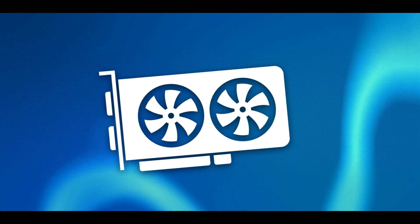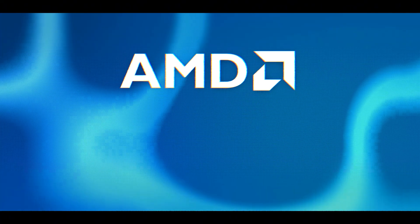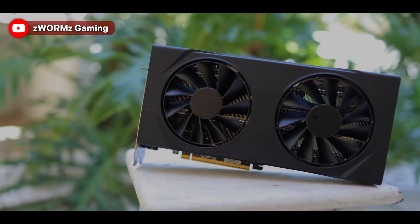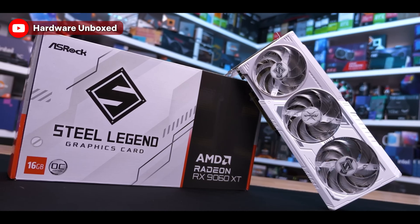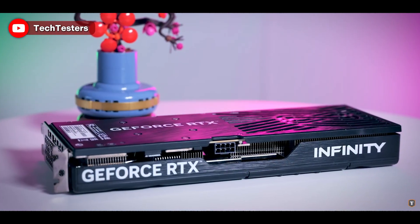We start by talking about the best value 1440p graphics cards. Here we have two options, one from AMD and one from Nvidia, and this is going to happen with most graphics cards in today's video depending on which you prefer. You can get either the RX 9060 XT 16GB model from AMD or the Nvidia RTX 5060 Ti 16GB model from Nvidia.